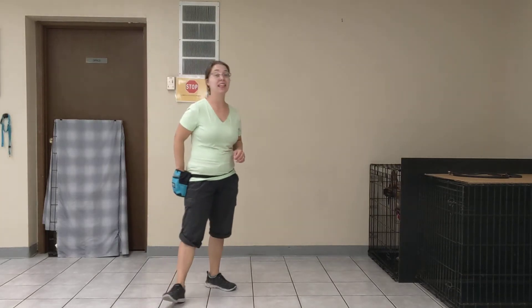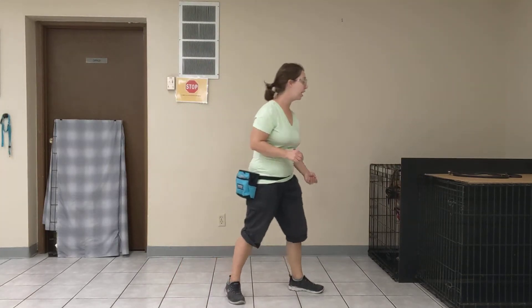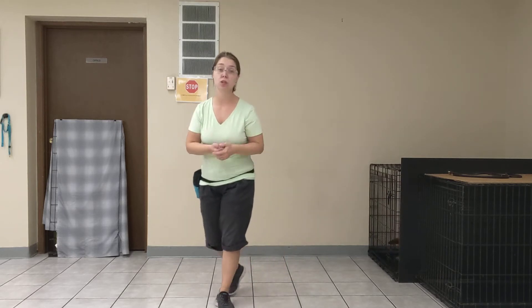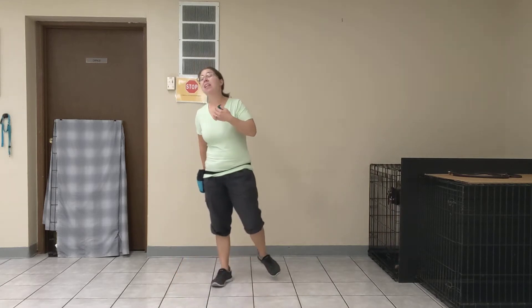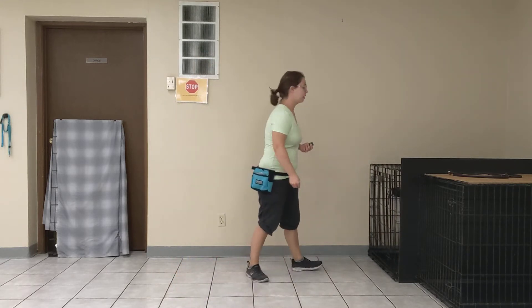I want to do a video on how to get Nellie out of the crate in a way that does not involve jumping. The way we can reduce the jumping as she gets out — because we certainly noticed a lot of that, and I would guess it's likely that you guys are experiencing this as well.